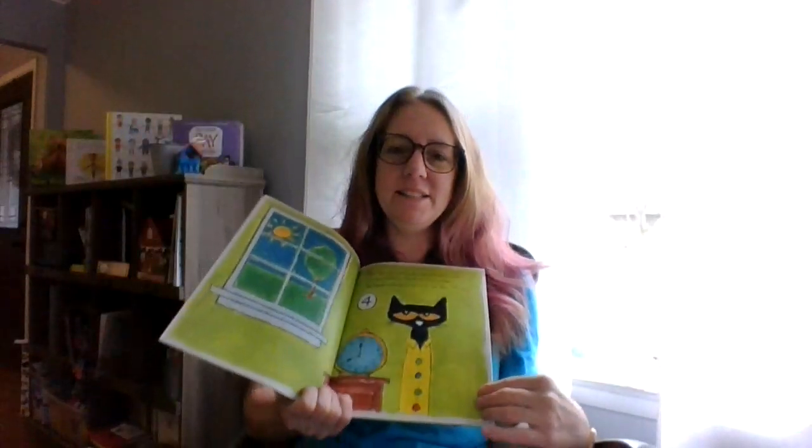Pete the Cat in his Four Groovy Buttons. I need to tell you too, while I am reading this book, Emilia and Milo are watching me, so if I start laughing, that's why — they're making funny faces at me. I also have — if you hear noises, it's my dogs. I have one dog behind me and one in front of me. Pete the Cat put on his favorite shirt with four big colorful round groovy buttons. He loved his buttons so much he sang this song.